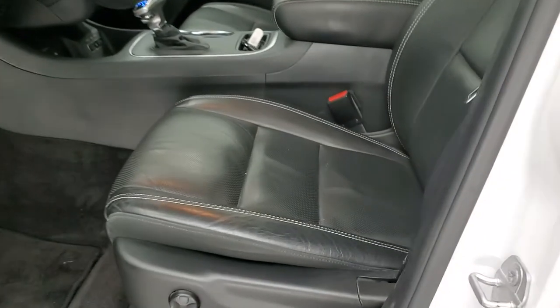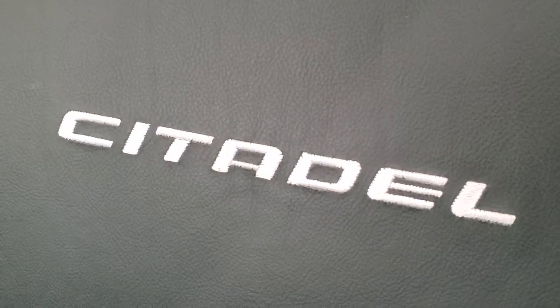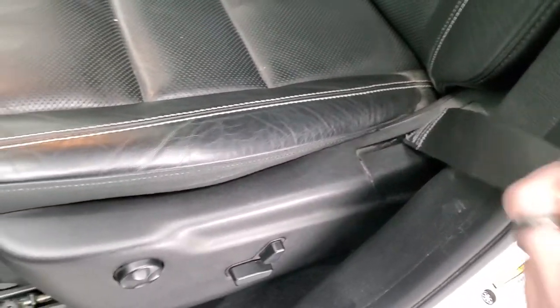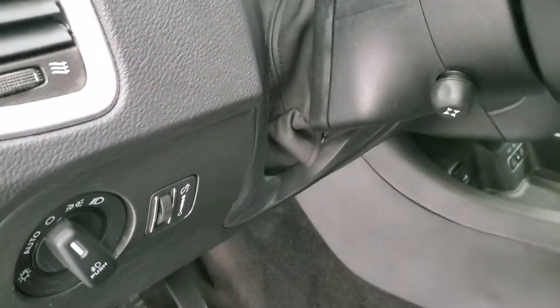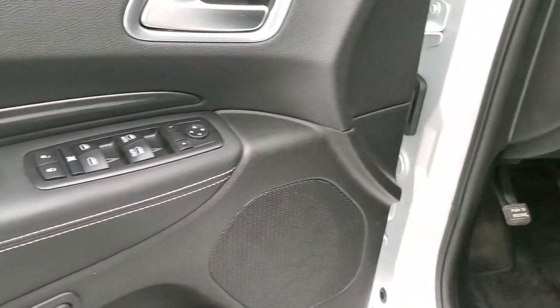Inside, the Citadel package gives you the black leather interior. No rips or tears on the seats — you get the Citadel name stitched into the backrest. Seats are in excellent shape, and both are power heated and cooled. You also get factory floor mats, power telescopic and tilt steering wheel, auto headlamps, power windows, power locks, power mirrors, and a memory driver's seat.